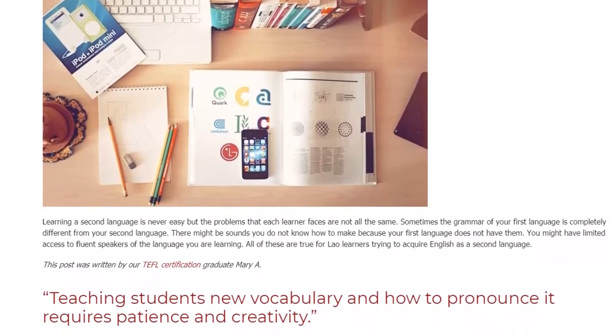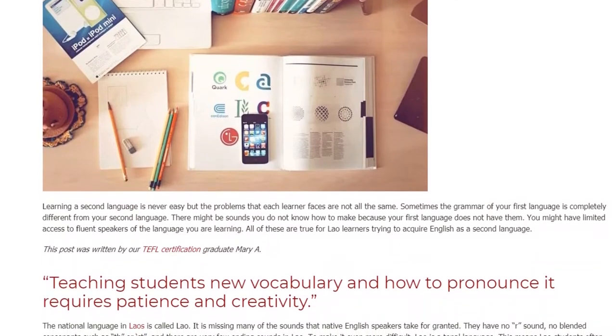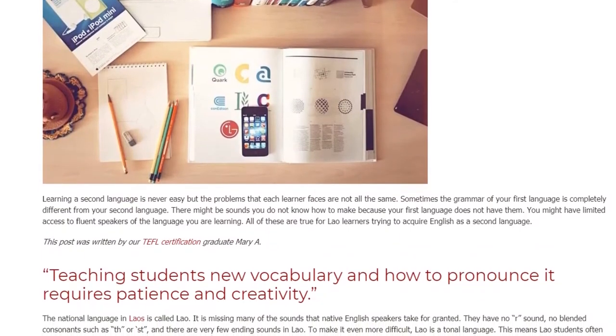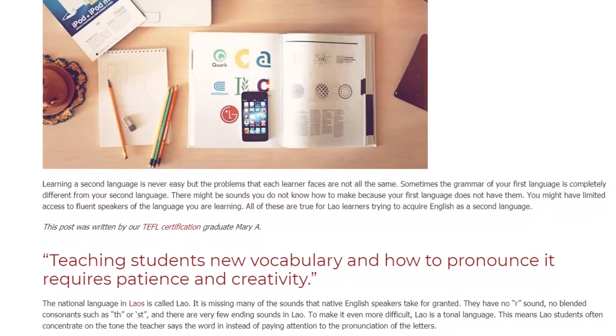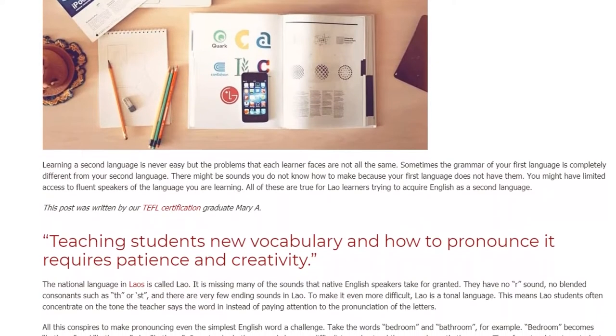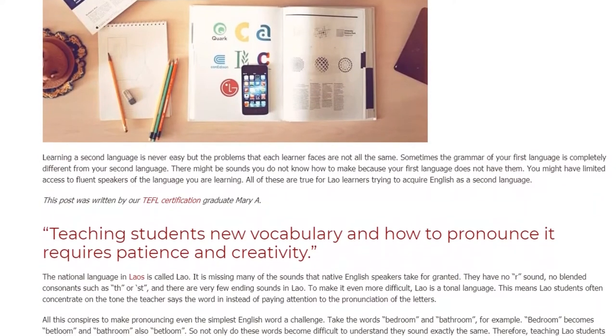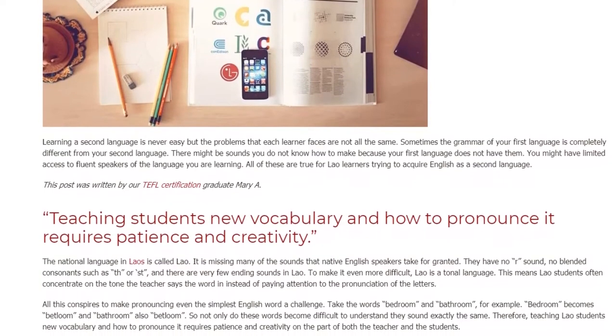Teaching students new vocabulary and how to pronounce it requires patience and creativity. The national language in Laos is called Lao. It is missing many of the sounds that native English speakers take for granted. They have no R sound, no blended consonants such as TH or ST, and there are very few ending sounds in Lao.